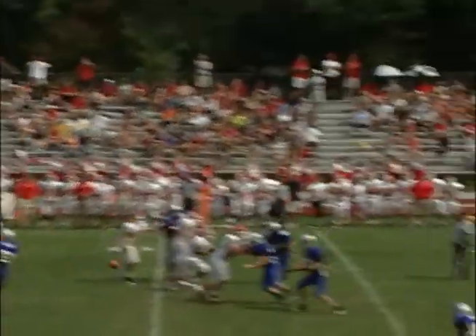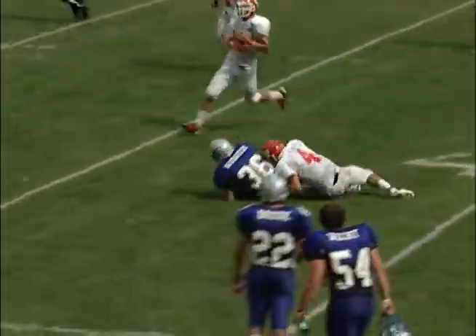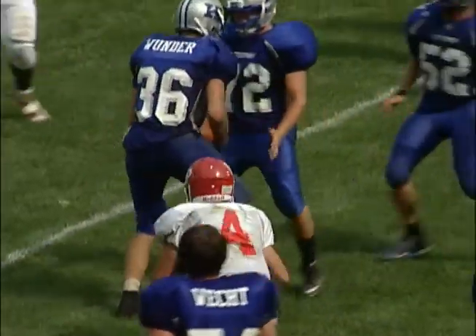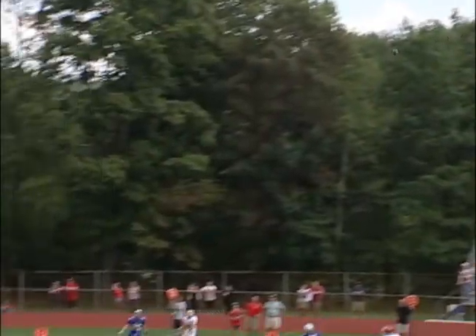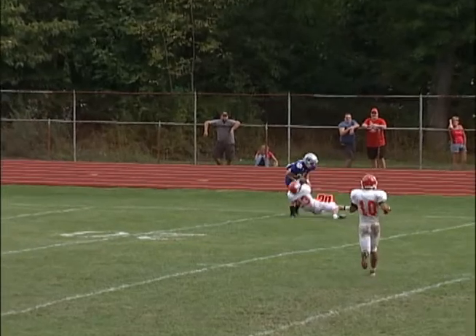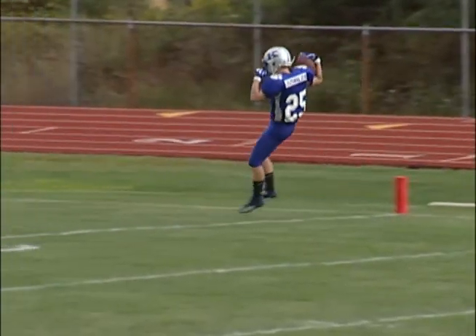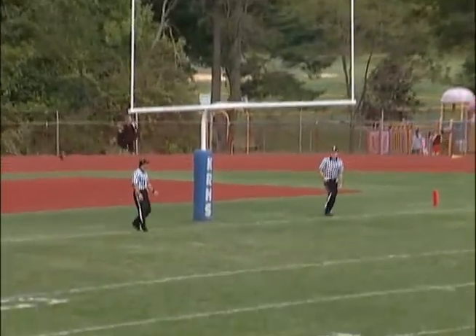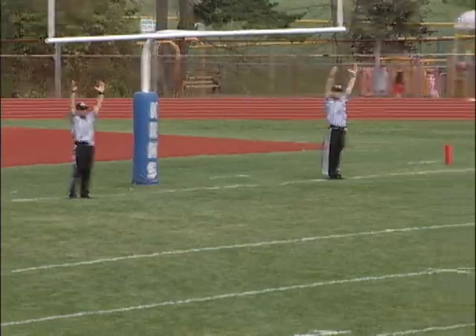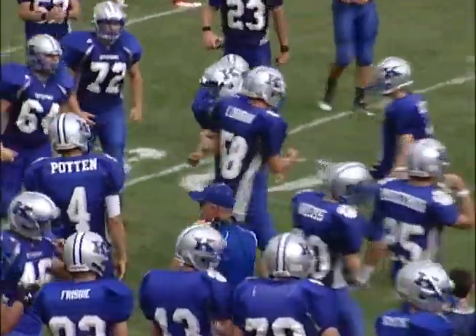Later on in the game, High Point in punt formation — looks like the punter shanks it. It's picked up by Dylan Wunder, who runs it back to the High Point 36. Kittany quarterback Kyle Potten out of the shotgun floats it up to Matt Mosinski — nice catch, but he stepped out of bounds on a 35-yard pass play. The Cougars will have to settle for three: a 36-yard field goal by Nick Pastorpoe is good to make it 17-14 with seconds left in the third quarter.